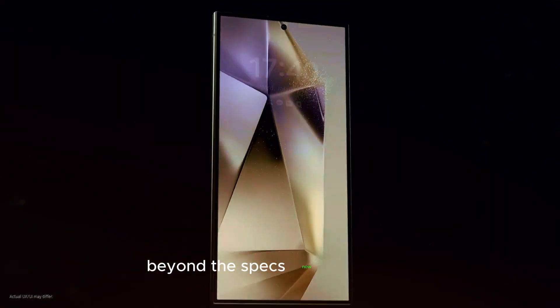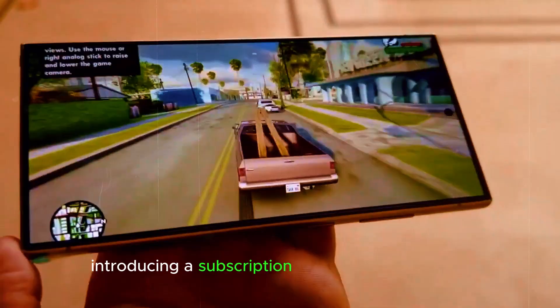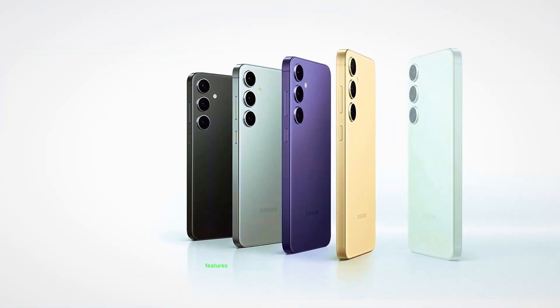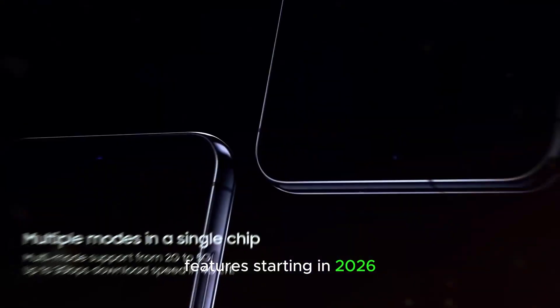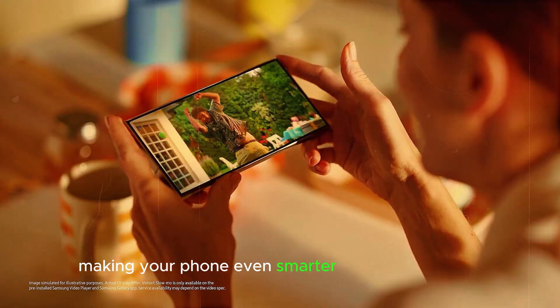But the S25 Ultra isn't just about specs. Samsung has hinted at introducing a subscription service for some of its Galaxy AI features starting in 2026. This could unlock a whole new level of personalization and intelligent assistance, making your phone even smarter and more intuitive.